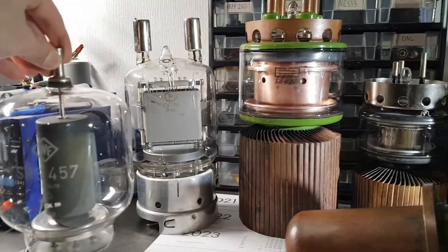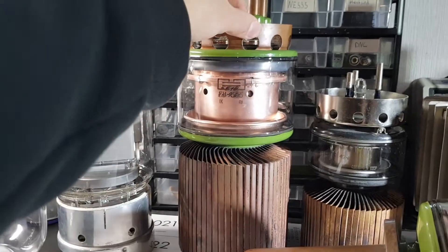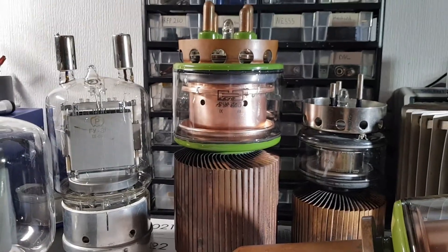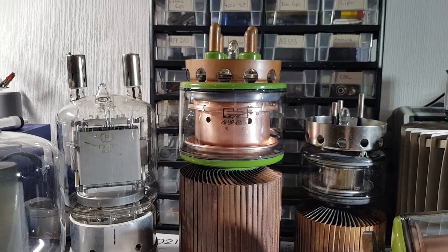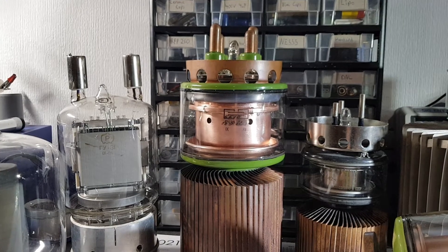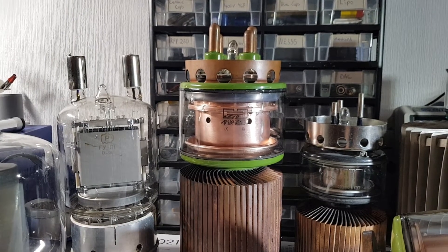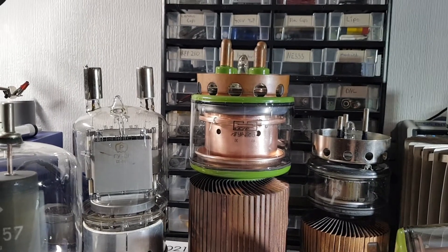We move on to the most powerful tube in my collection — this is the GU39B. It's an absolute beast. It can do 13 kilowatts of RF output, and the filament takes 100 amps at 6.3 volts, which is pretty insane if you think about it.